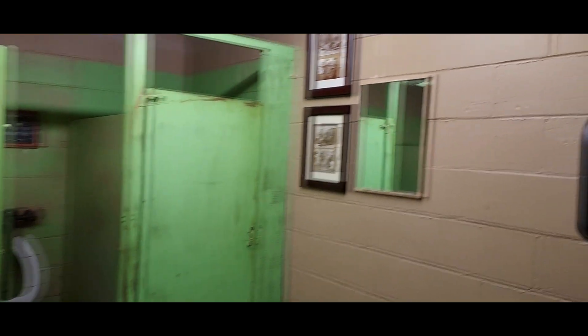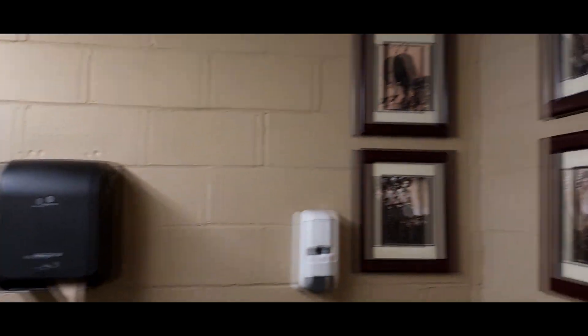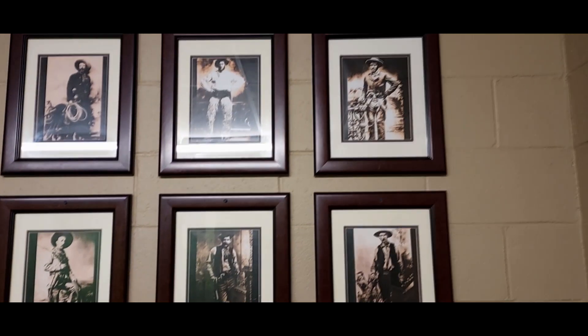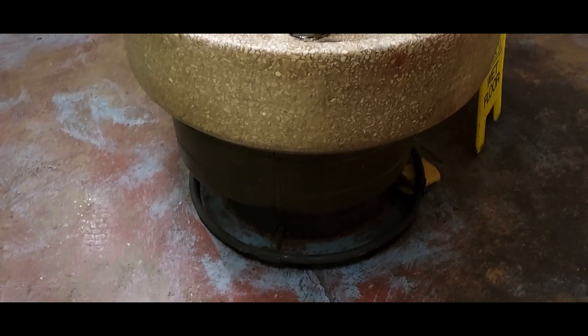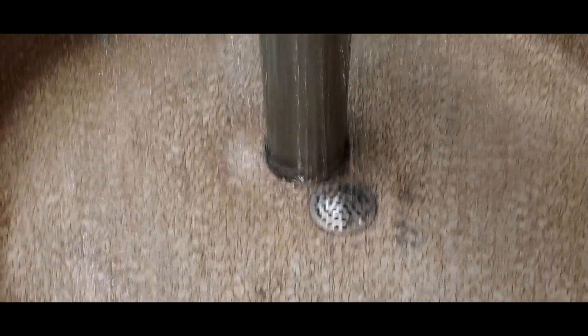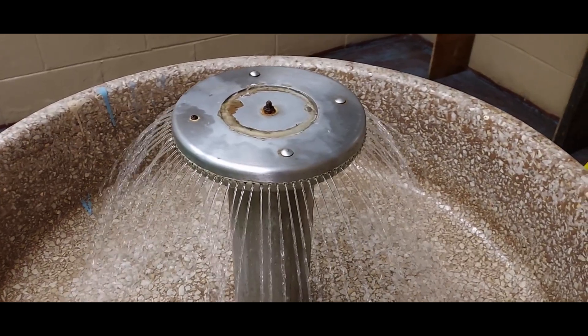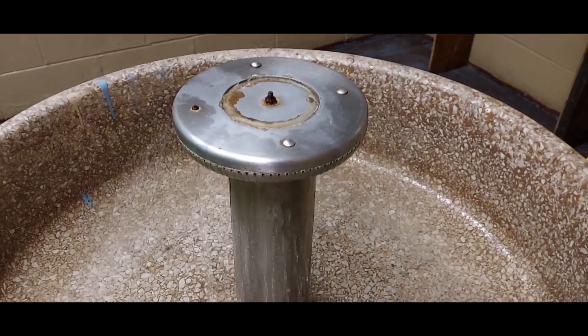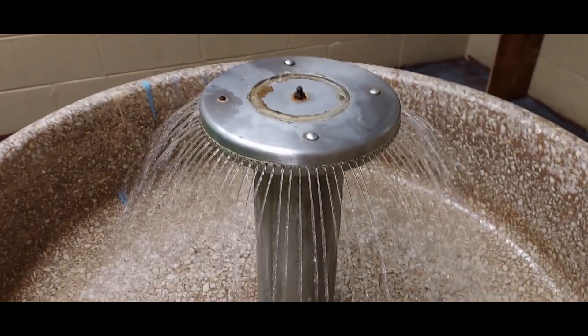I'm in this bathroom in this old building, which is a flea market. You gotta see this — this is the sink. Check it, you step on this. Now that ain't cool. I don't know what is, but that's retro.